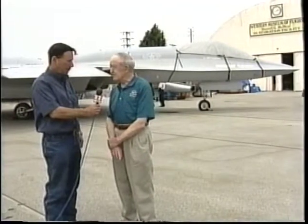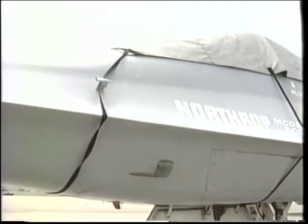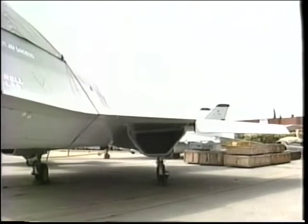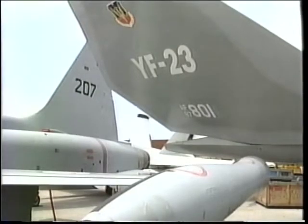The YF-17 was built for the Air Force, then adopted by the Navy and called the Hornet. The Hornet served in the Gulf War. We're now building what we call the Super Hornet, which is a larger and faster version. This airplane, compared to the YF-17, is like a 50,000-pound airplane instead of a 40,000-pound airplane, and it's a very stealthy airplane.